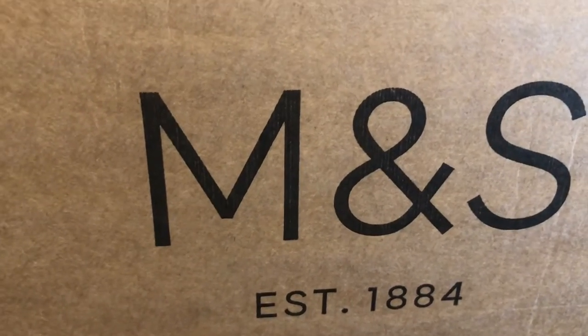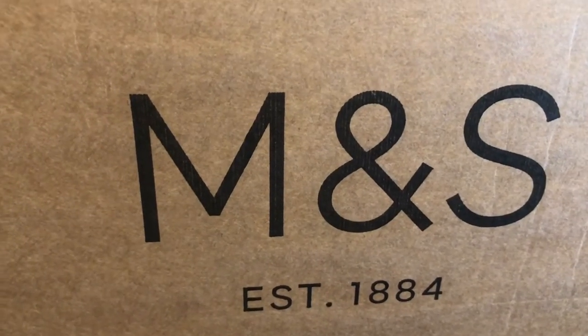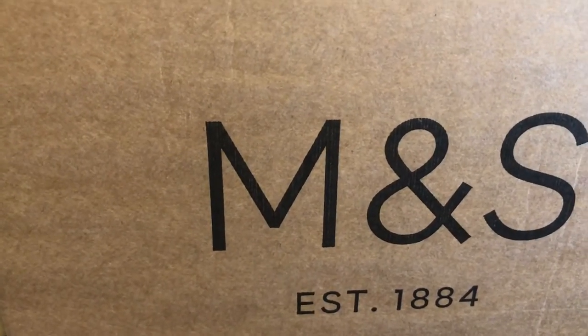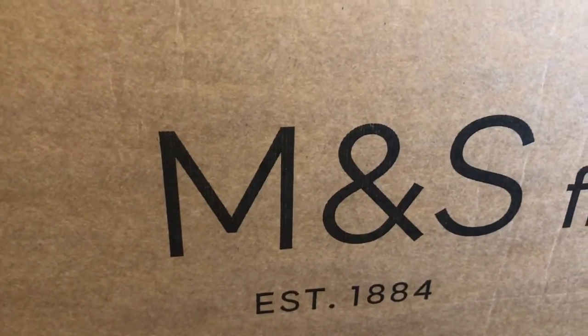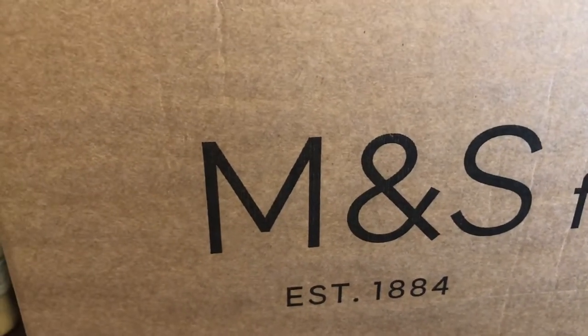I also do food hauls, which this is related to. I think it was about two weeks ago I got the M&S food box and I did a standalone video for that. I also had the Morrison's one which went in a vlog because I'd been up all night and couldn't think clearly enough to do a standalone video. So I've been looking online to see what I can get.